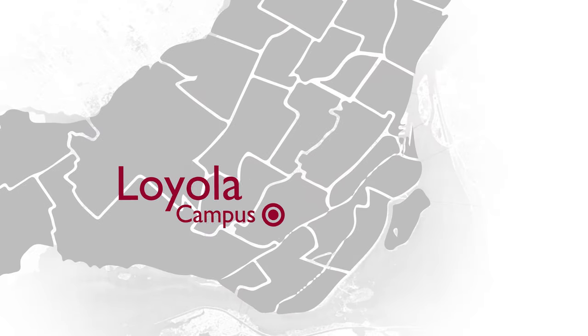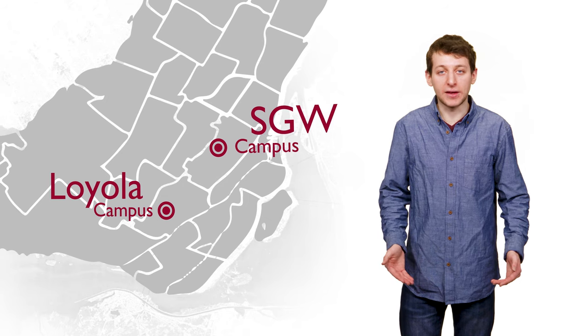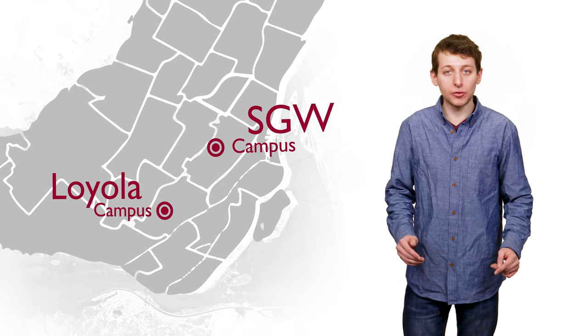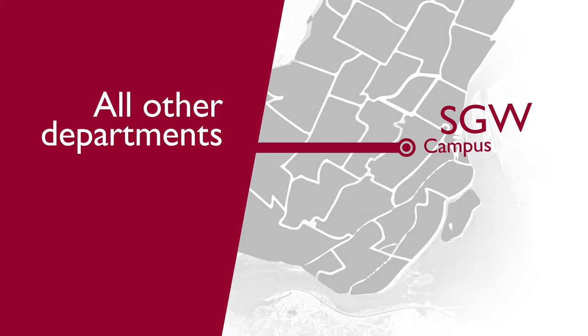It's important to keep in mind that Concordia University has two campuses, and depending on your program and the courses you're taking, you may spend more time at one rather than the other. This could influence where you decide to live. Just for review, these programs are based at the Loyola campus, and everything else is based at the Sir George Williams campus downtown.